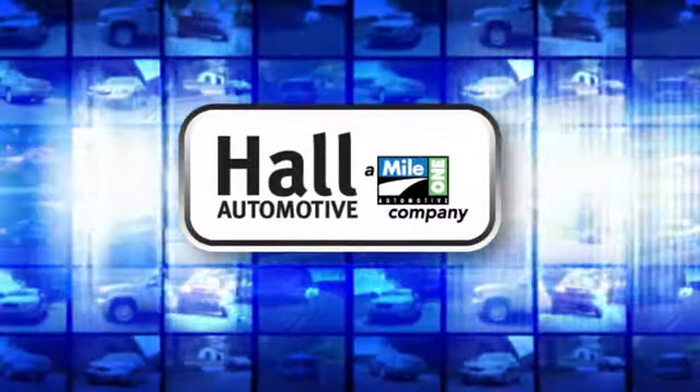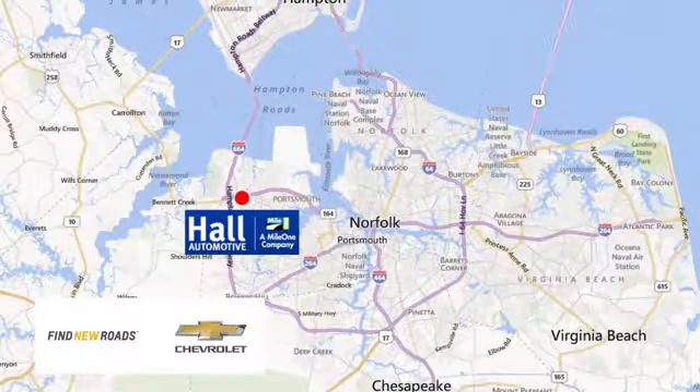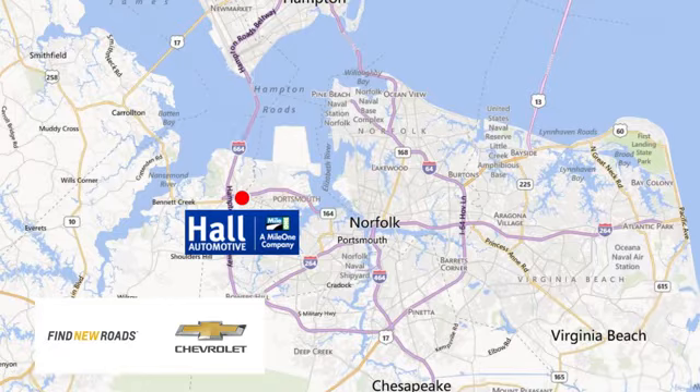Paul Automotive — more cars, great people. Paul Chevrolet Chesapeake, a MileOne company, is minutes off I-264 or I-664. Easy to get to from all of Hampton Roads.